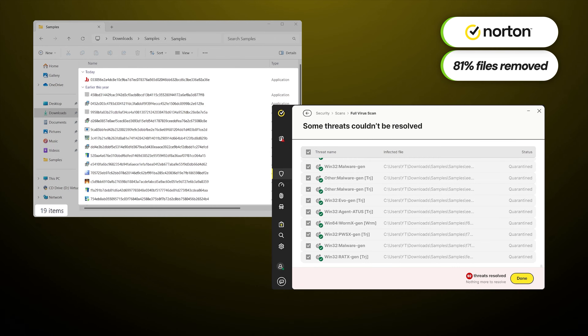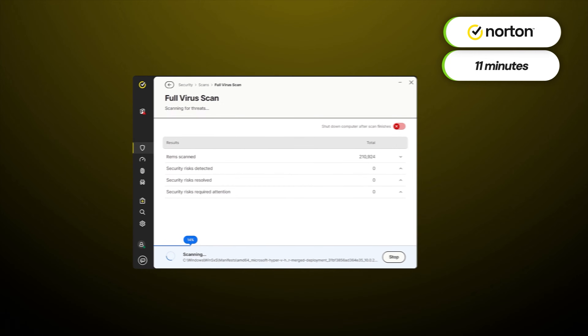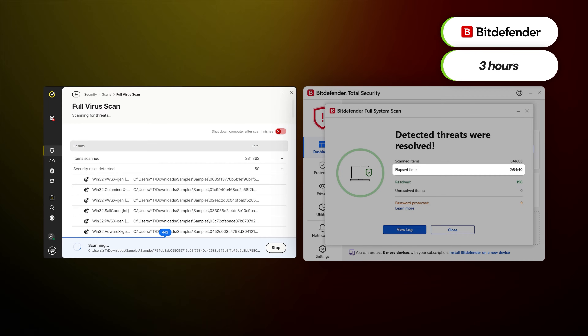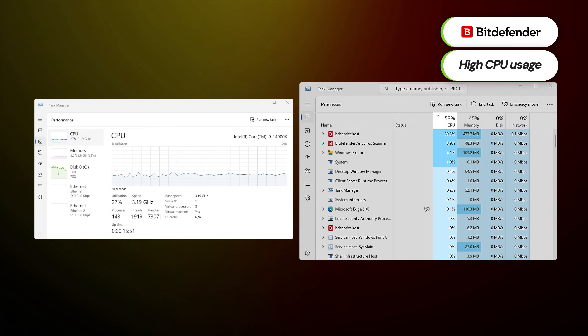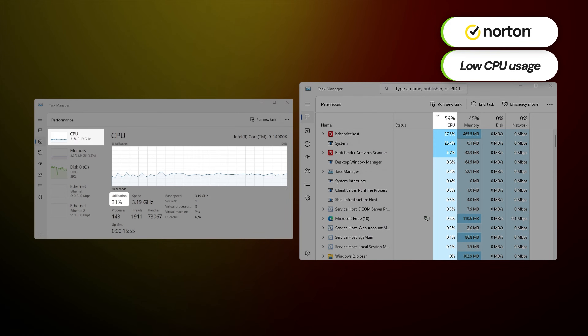While this difference might appear big, a bigger gap exists between how long it took to complete the scans. It was an 11-minute scan with Norton, while Bitdefender took almost three hours. This is a significant difference, especially since Bitdefender can eat up about 66% of my CPU during the scan, compared to Norton's 30–40% average.